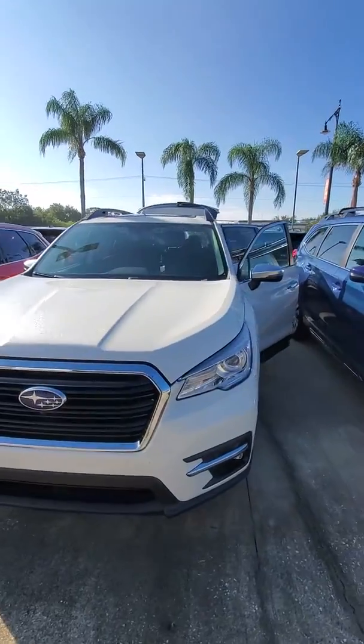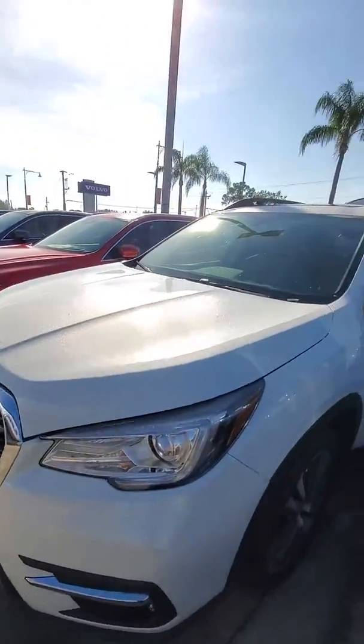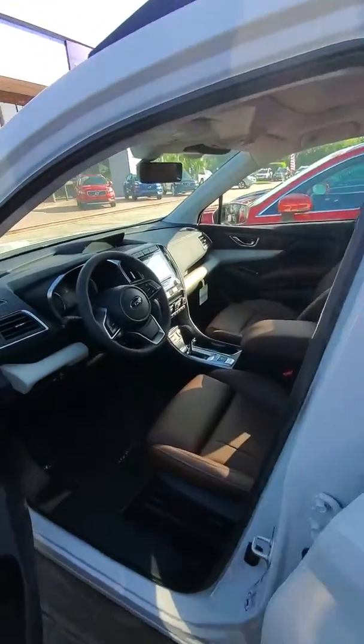The Touring Model is loaded with a lot of features, from your front view cam, to your rear view mirror cam, along with your standard backup cam.